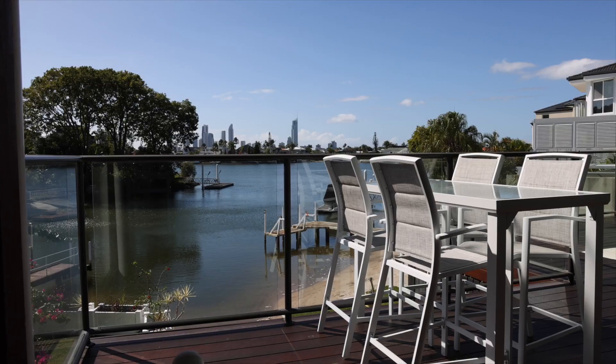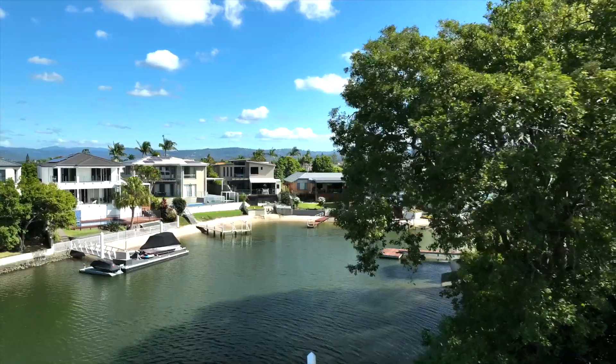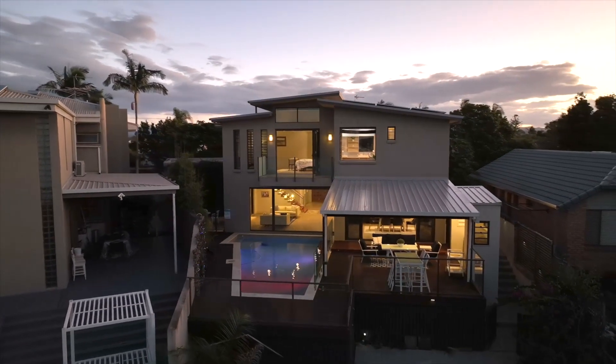Exquisite properties have certain qualities that set them apart, adding to their long-term value, appeal and demand. On the Gold Coast, there are significant attributes that astute buyers always look for. However, whilst they are often sought, rarely do you find them all in one beautiful home.